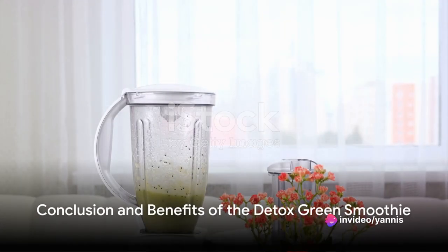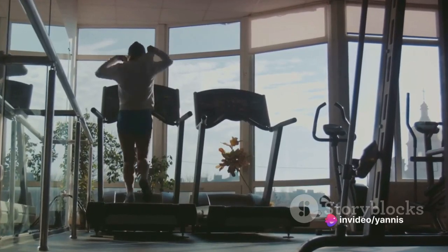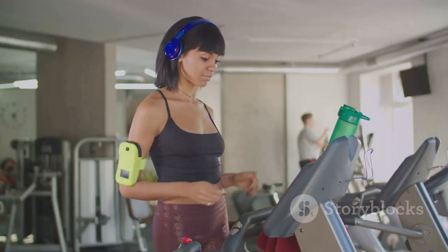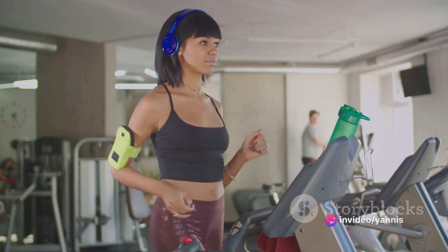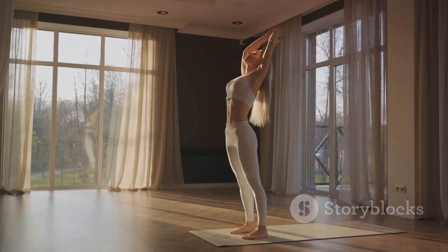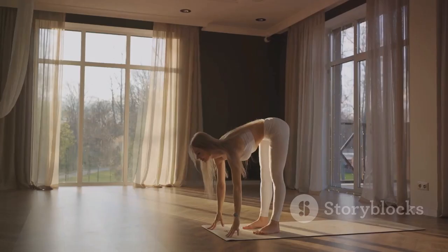In summary, our detox green smoothie is more than just a tasty beverage. It's a unique blend of nutrient-packed fruits and vegetables — a medley of kale, spinach, pineapple, and apples, all finely blended into a delicious green drink. Combined with a balanced diet and regular exercise, it could act as your energy-boosting partner, delivering a powerhouse of nutrients that aid in detoxification and contribute to your overall well-being. So here's to health, vitality, and starting the day right with a detox green smoothie.